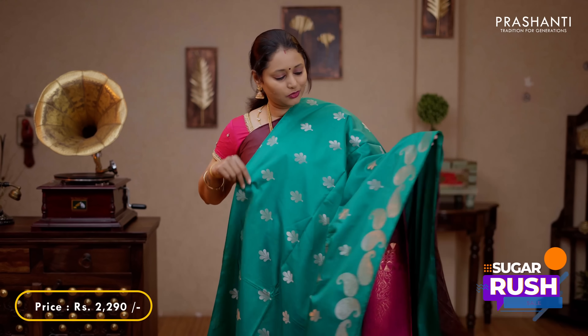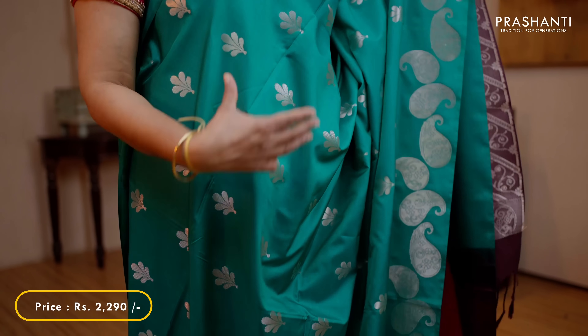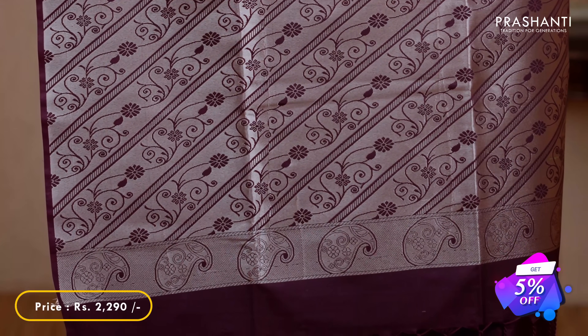Green with coffee brown - one more different saree with beautiful paisley pattern running along the bottom part of the border, with the body having antique zari woven buttas. A contrast pallu in coffee brown with tassel stamp and a plain blouse in coffee brown, priced at 2750.